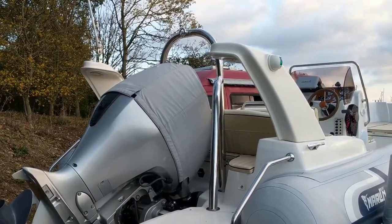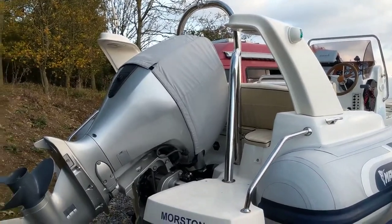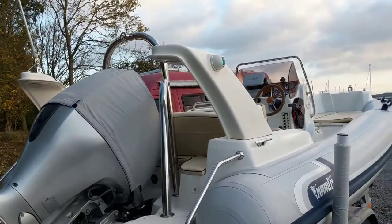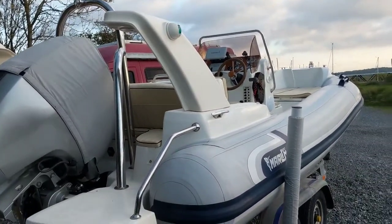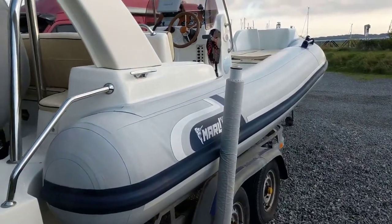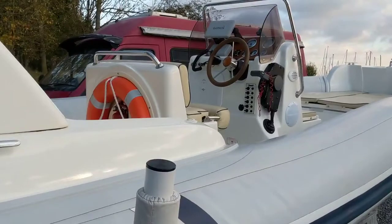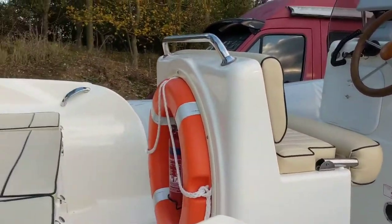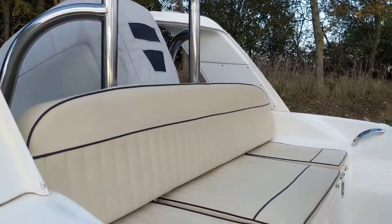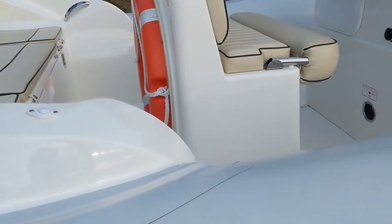Hello, this is Jane for Boatshield Essex with the Marlin 19 rib that we have currently available. Great sports boat, very well maintained, comes with a trailer. Great package, lots of extras, full cover for the boat, console and all the cushions.